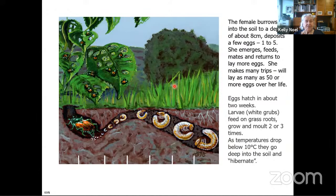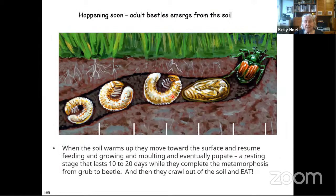The eggs hatch in about two weeks, and then the larvae — which are grubs — feed on grass roots. When they're small they don't do as much damage, but they get bigger and do more damage. As temperatures cool off, they go back down into the soil to survive, though apparently quite a few do freeze. When the soil warms up again, they start coming back up, molting again, then they pupate in a capsule for about another two weeks, and then emerge as a full-fledged beetle and crawl up out of the soil.